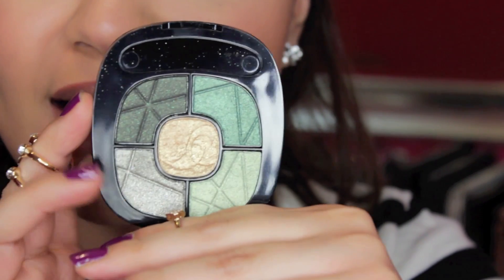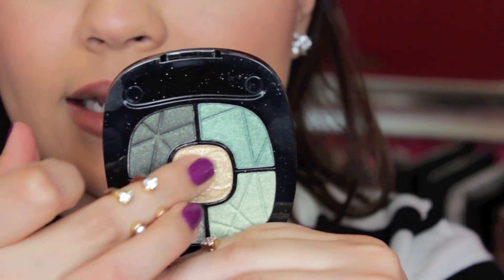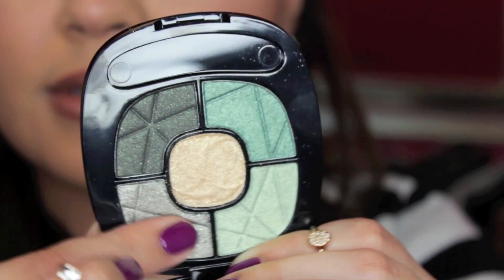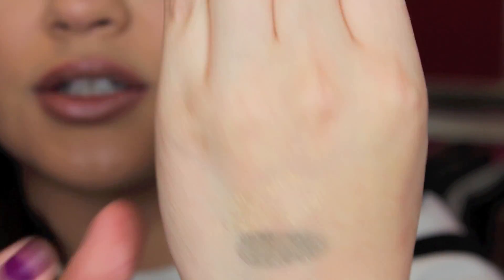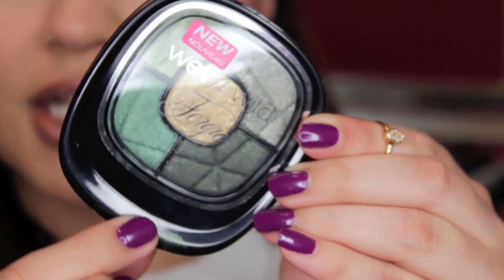I also picked up an eyeshadow quad — this is the eyeshadow quad in Camouflage Couture. It's kind of a green-toned eyeshadow palette. I have not used this on my eyes yet, but just by swatching, when I dipped my hand into this gold... Wet n' Wild makes really nice eyeshadows, so I don't know why the Fergie ones are so hit or miss. I'm definitely going to have to see how they apply on the eyes, but they're definitely not on par with regular Wet n' Wild. I would say you could skip the eyeshadow quads from Fergie.